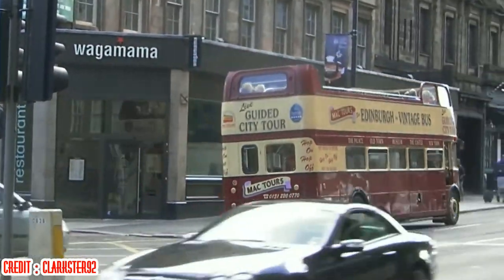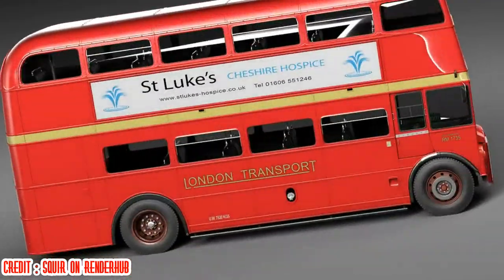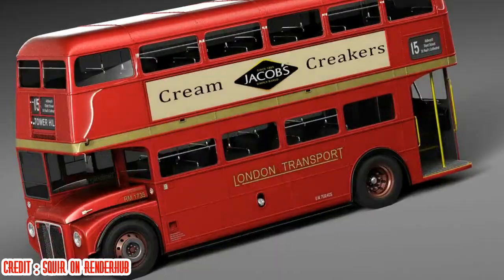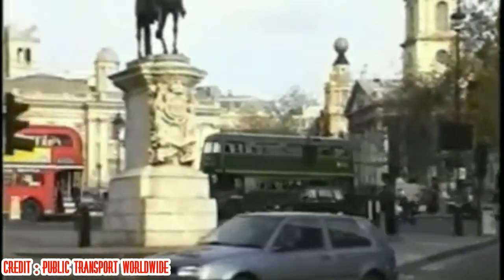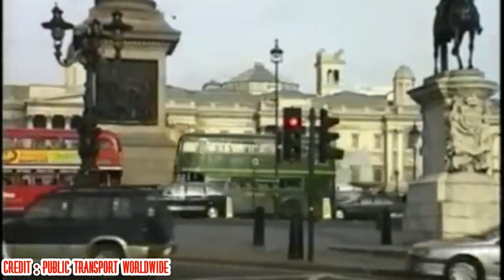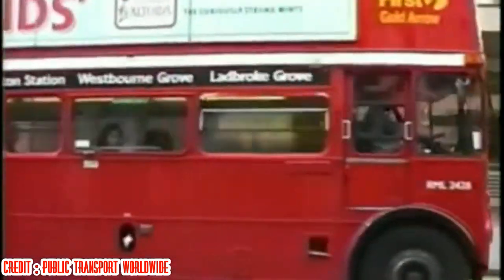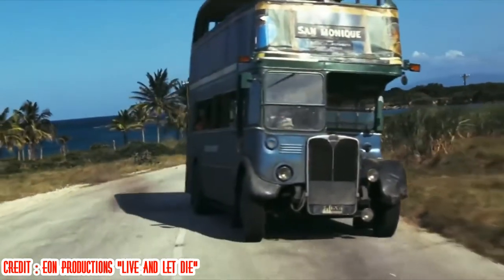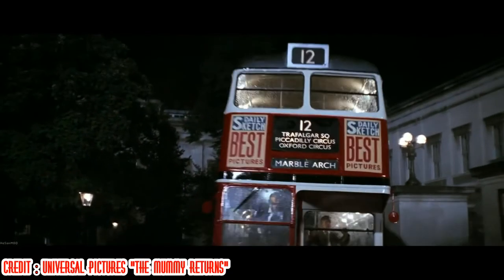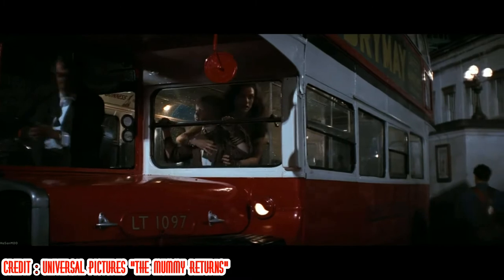Routemasters were successfully exported across the world, seeing service in Australia, Canada, China, Colombia, Croatia, the Falkland Islands, Malaysia, New Zealand, Sri Lanka and the United States. The Routemaster was such a part of the London scene for so many years that its appearances in film and TV are too numerous to list. The AEC RT Regent starred in some significant film scenes, including James Bond's Live and Let Die. A post-war RT appears in a chase scene in The Mummy Returns, which was set in the 1930s.